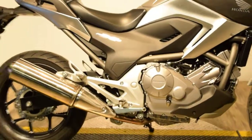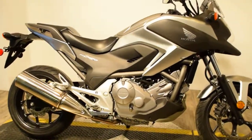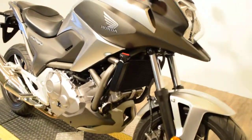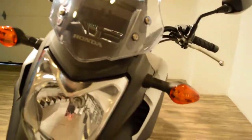You can check the condition of this bike out more closely on our website at www.monsterpowersport.com. There you can browse through over 300 other pre-owned motorcycles, all fully serviced and safety inspected.